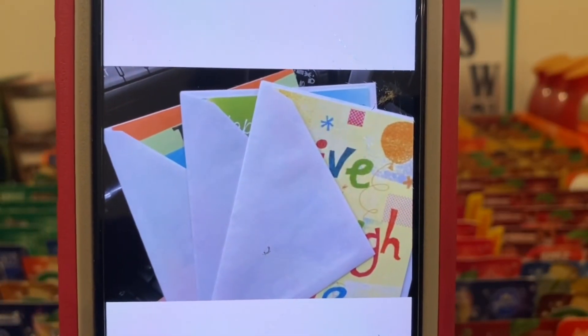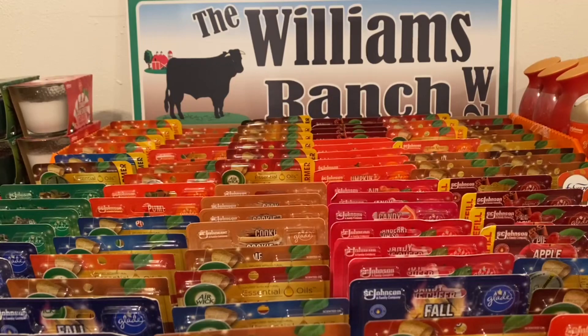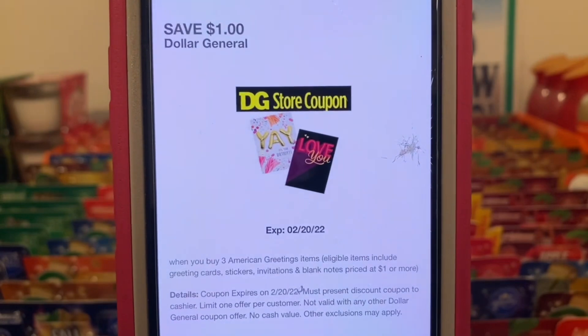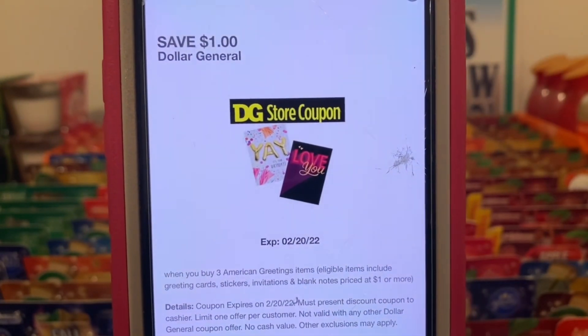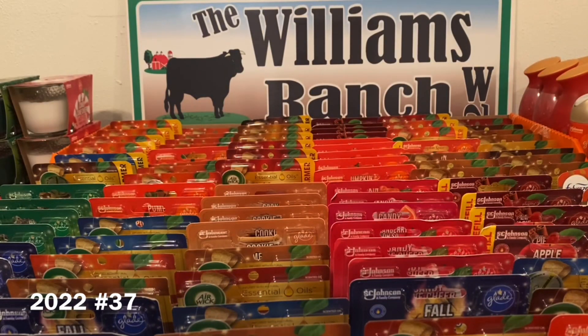We've got the American greeting cards. These run 50 cents a piece. Let's go ahead and pick up three at 50 cents each. That's a dollar fifty subtotal, and we have a Dollar General store coupon of one dollar that is attaching, giving you all three greeting cards for 50 cents out of pocket. That's what I have for digital coupon glitches for part two. Let's move on to the paper coupon glitches.